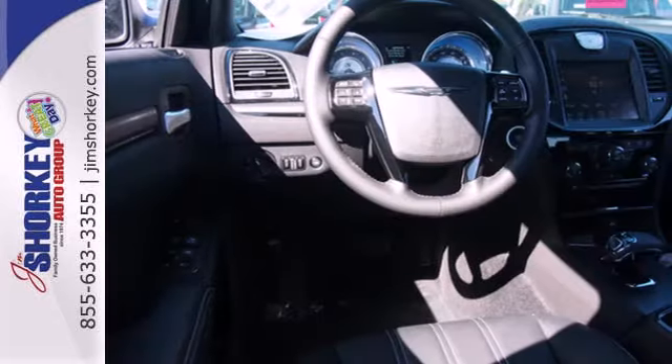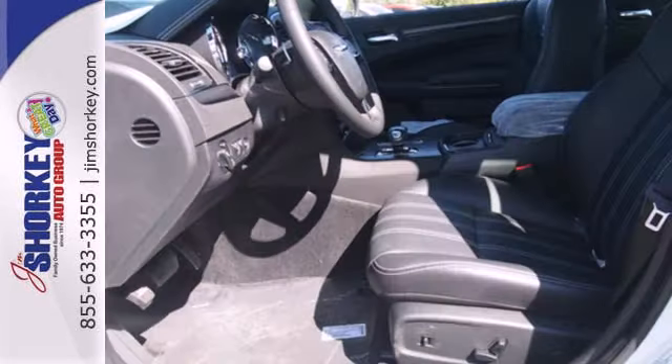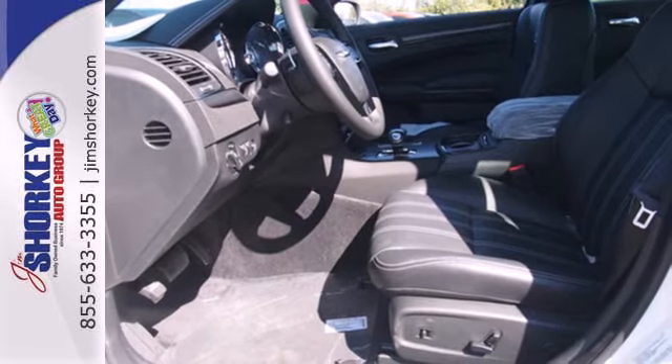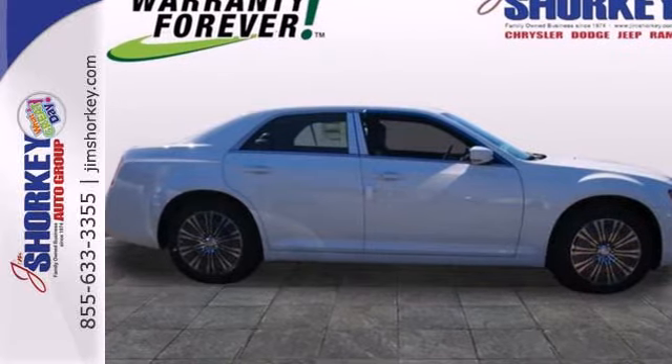Features like remote keyless entry, multifunction steering wheel, and Uconnect touchscreen make this 300's interior as exciting as its sophisticated exterior, offering the perfect combination of luxury and high performance.